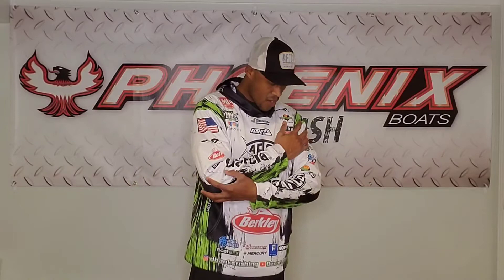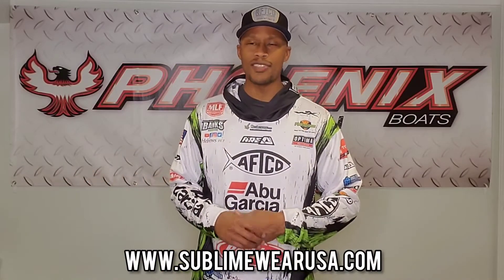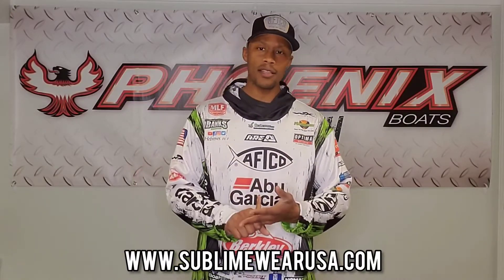Here it is folks — this is my tournament hoodie for the year. I can wear this during takeoff, very comfortable, thicker material to keep me warmer as I'm running down the lake heading to that first spot, still representing my sponsors. It has a front pocket — when I pull out my Berkeley Hint Worms, they're right there. Sublime Wear USA has it all: hoodies, jerseys with hoods, different design patterns, short sleeve, long sleeve, high school, college, individual. Check out sublimewearusa.com for all your tournament apparel needs.